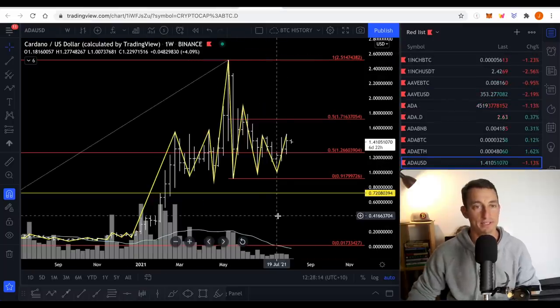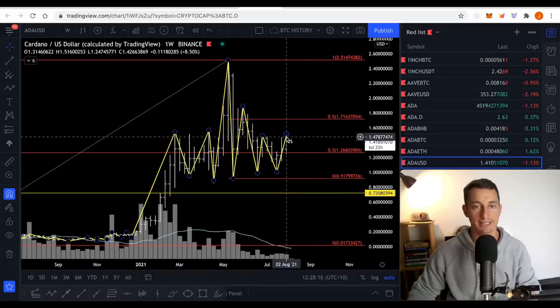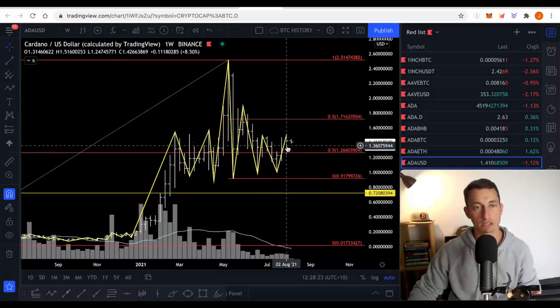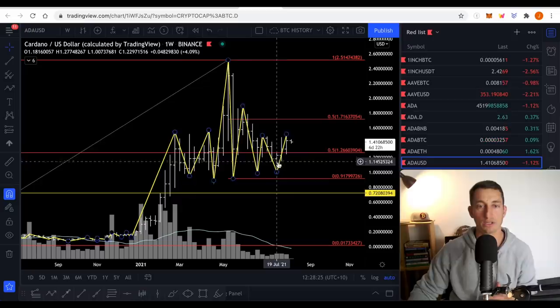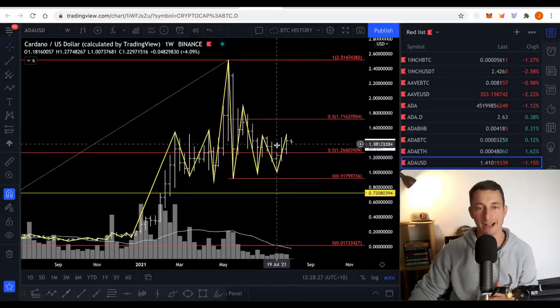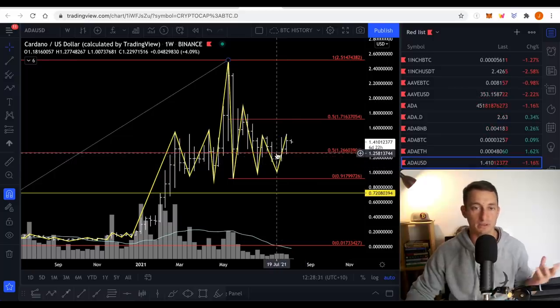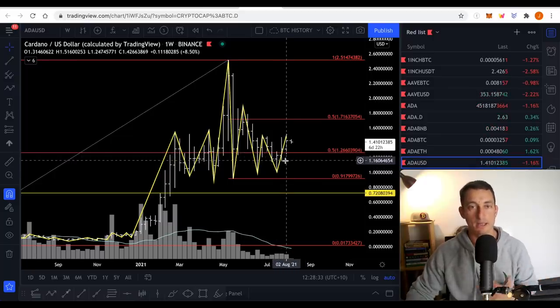Let's go to ADA USD — it is currently slightly in an uptrend. It's slightly ticked up just over the last couple of days. It's gotten past $1.50 but has since closed at $1.42. Technically we're in an uptrend against USD value, which I'm sure a lot of people are interested in. But we want to make sure that our investments are also tracking up against everything else in the market.